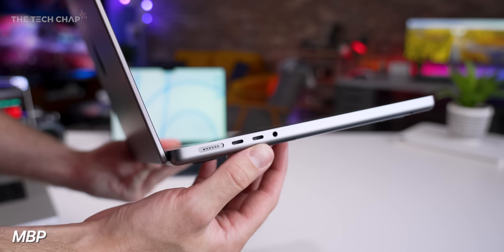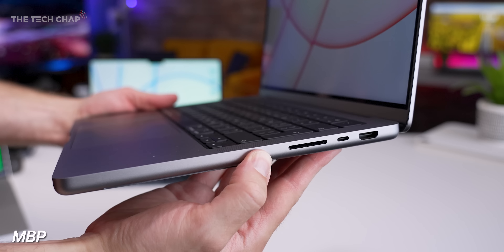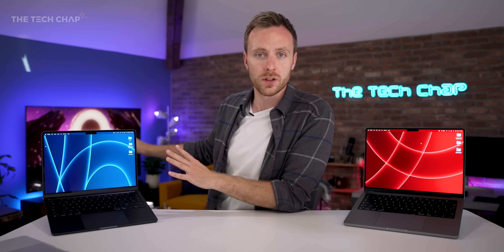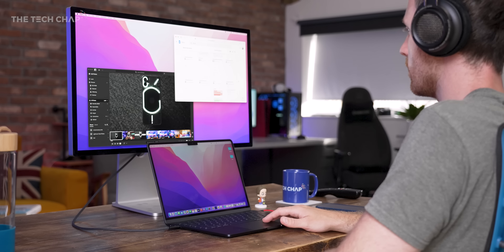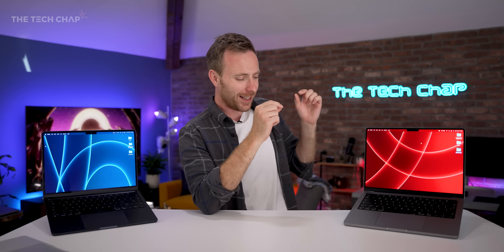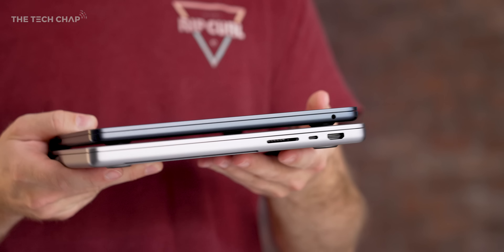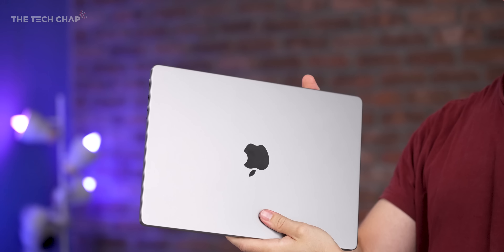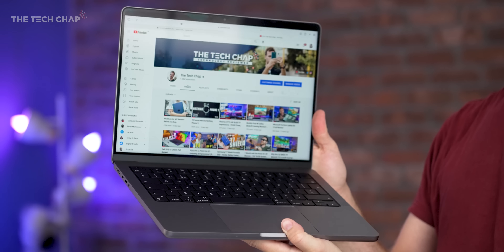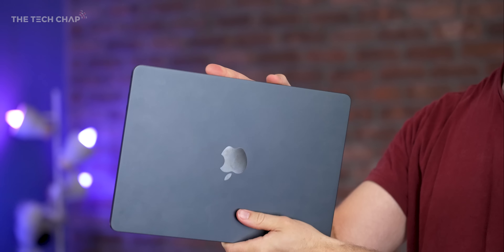While the Air only has two Thunderbolt USB-4 ports, the Pro adds a third USB, HDMI 2, and a full-size SD card reader — which I use every day for photos and videos. The Air is also limited to just one external monitor, whereas for a multiple-monitor setup you'll need a Pro. If you're happy to carry a slightly thicker and heavier laptop, you get more ports, a fan for performance, and multi-screen support. If none of that bothers you, go for the lighter M2 Air.